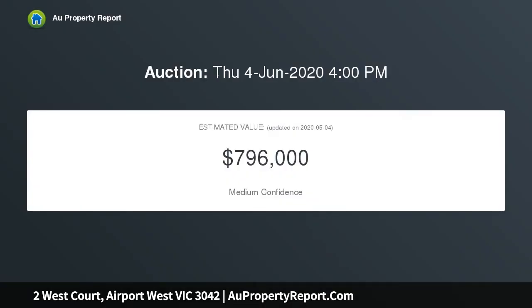This property is available for inspection by appointment. Please contact us to arrange a suitable time.